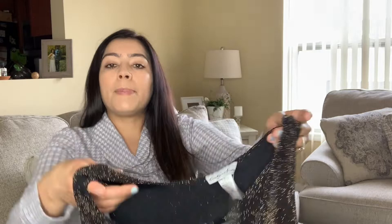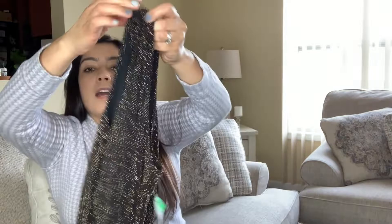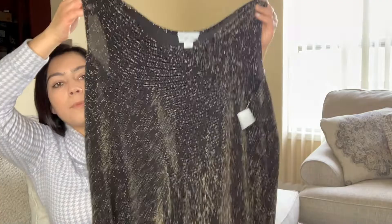I picked this up — it's by Carolyn Strauss — because it's new with tags. I love the gold and black pattern; I thought it was a really nice little party shirt that you can wear under a blazer. You can see all the shimmer — that's the reason I picked this up.